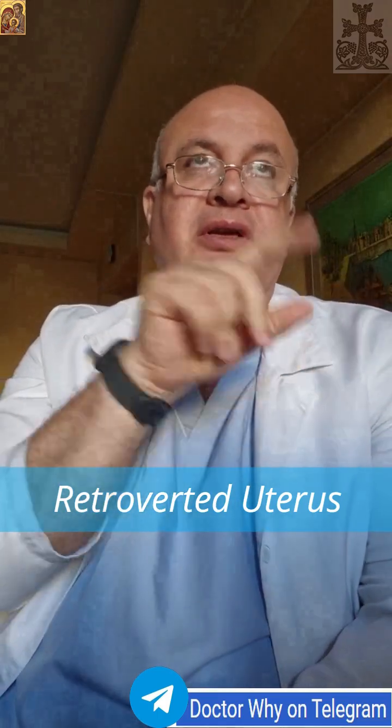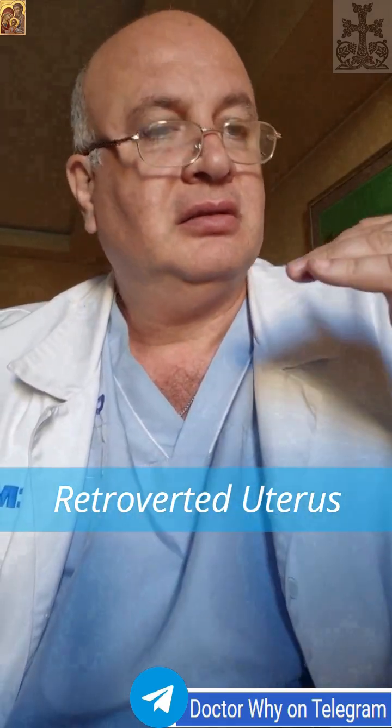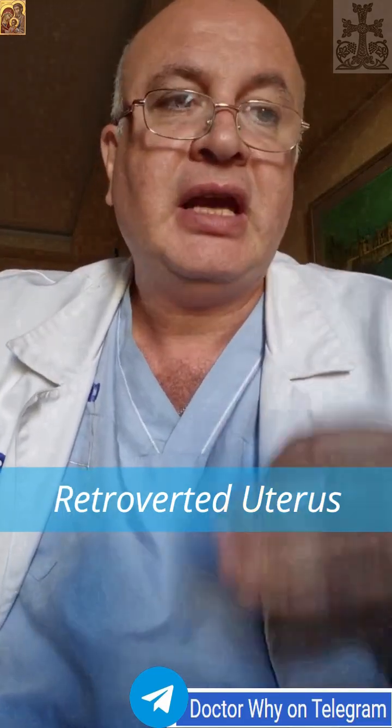One of the most interesting facts about retroverted uterus is where the uterus tilts backward toward the spine instead of forward toward the bladder. In most cases, it's actually a normal anatomical variation rather than a pathological condition. Around 20-30% of women have a retroverted uterus, and the majority are completely asymptomatic with no problem.